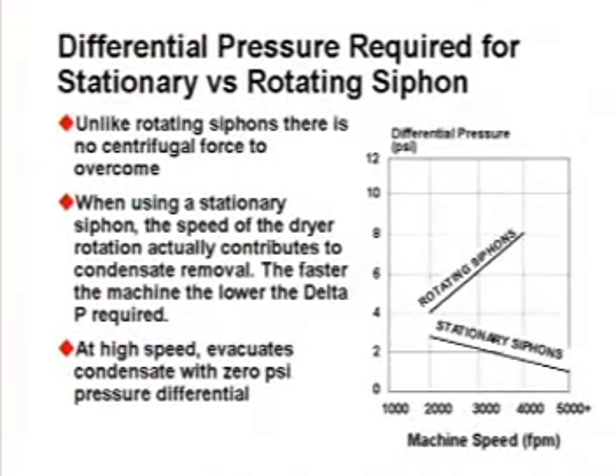Rotating siphons are at their worst under rimming conditions. Progressively higher differential pressures are required at elevated speeds to counter the centrifugal force of the spinning column of condensate.